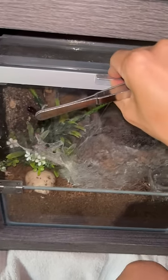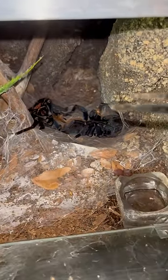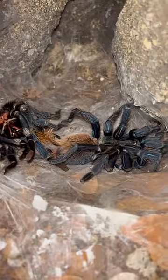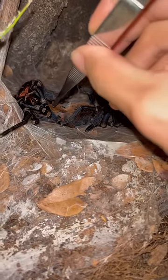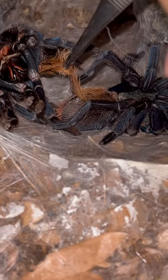I just noticed my GBB, my Chromatopelma cyaneopubescens — what the hell is this? It's a little orb weaver. She just molted and her abdomen is still stuck to the previous molt. I'm just gonna assist her and slowly take it out before it dries up, because if it dries out that will not be good.